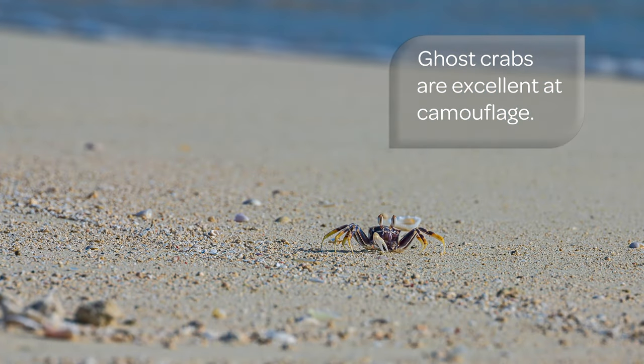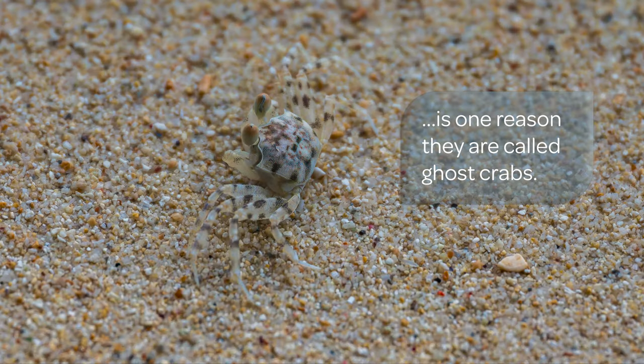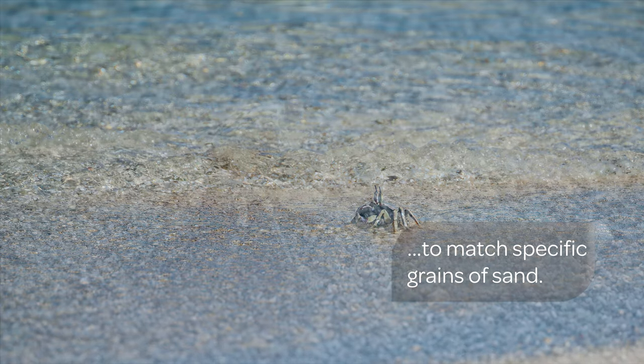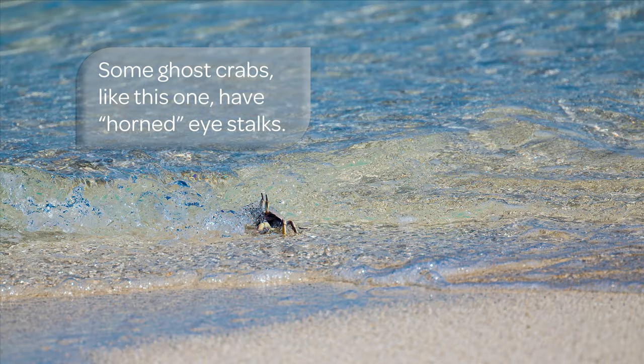Ghost crabs are excellent at camouflage. The ability to blend in with their environment is one of the reasons they are called ghost crabs. They can even change their coloration to match specific grains of sand. Some ghost crabs, like this one, have horned eye stalks.